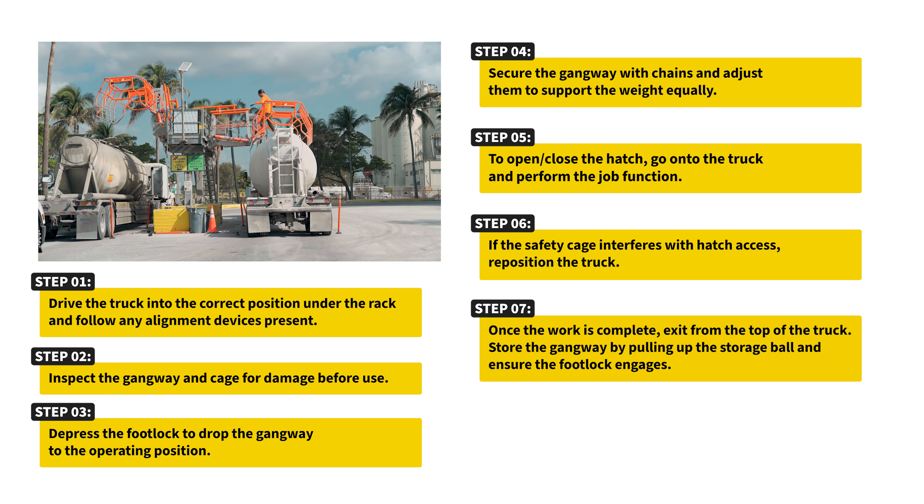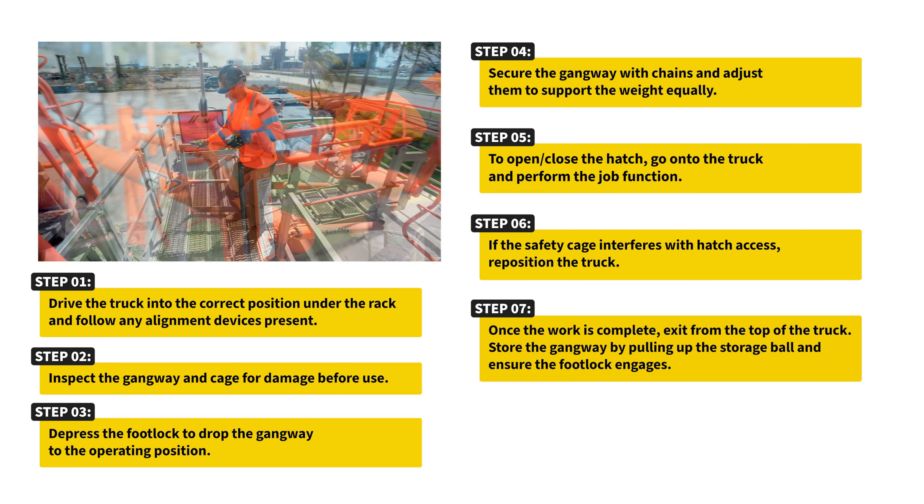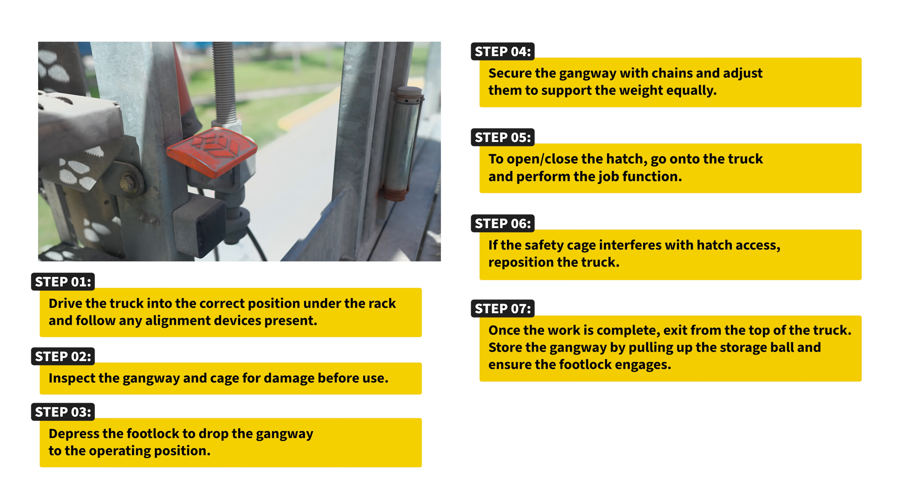Once the work is complete, exit from the top of the truck, store the gangway by pulling up the storage ball, and ensure the footlock engages.